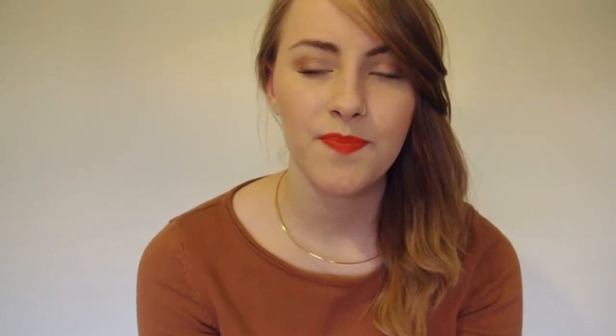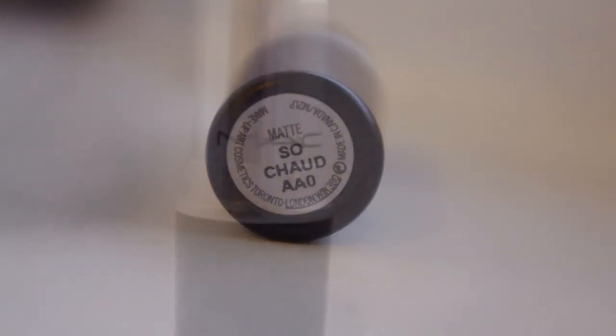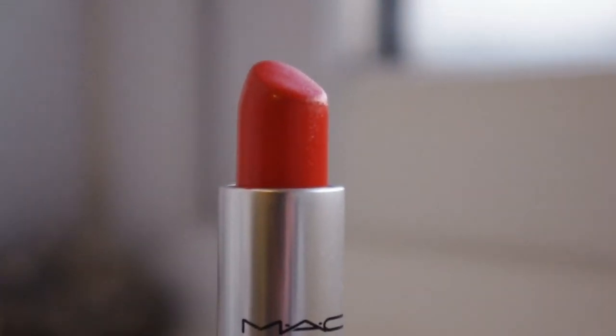The next one is So Chaud. A lot of people call it So Chawed because of how it's spelt, but it is French so technically it's pronounced So Show — though I still call it So Chawed because that's how I read it. It's this kind of orangey-red colour — a bright red that's definitely on the orangey spectrum. This is a matte finish and I find it can dry out my lips a little bit, so I have to apply it every now and again or put lip balm on.